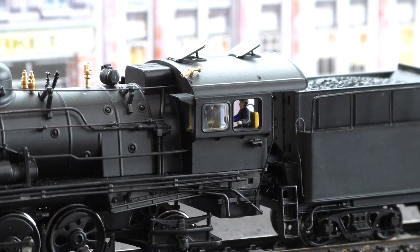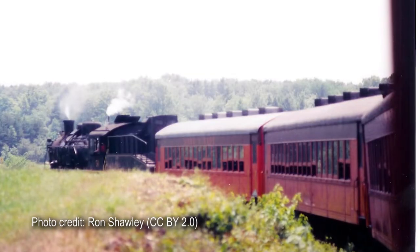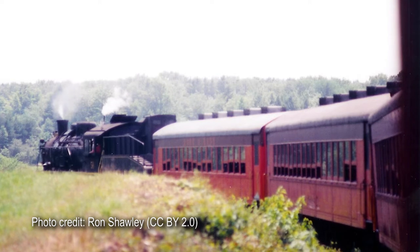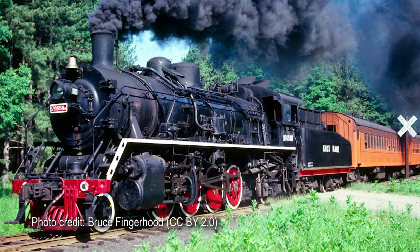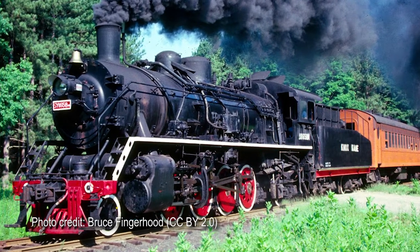There are some details that give it away, though, such as the all-weather cab and box-park driving wheels. This particular model, however, is a bit different from the ones you'd see in China. In 1989, an American tourist line, the Valley Railroad in Connecticut, purchased a brand new locomotive from Tangshan and imported it to the US. Around the same time, the Knox and Kane Railroad did the same thing, with both locomotives ending up on the Valley Railroad after the Knox and Kane shut down.